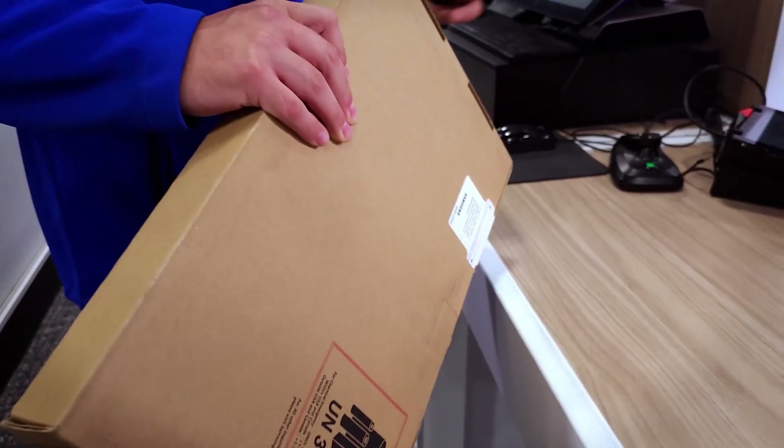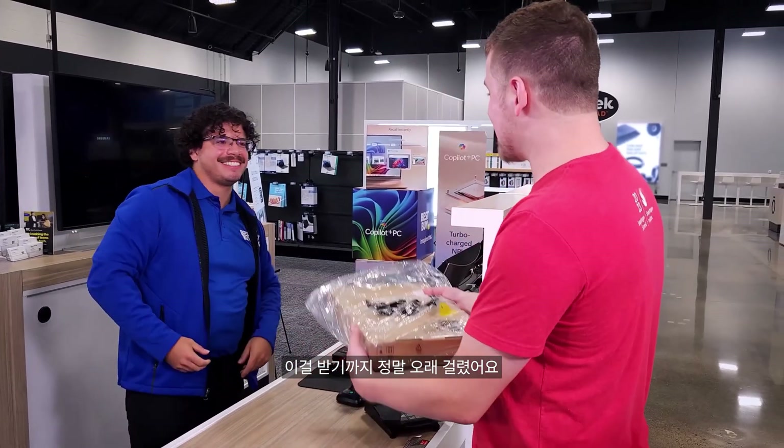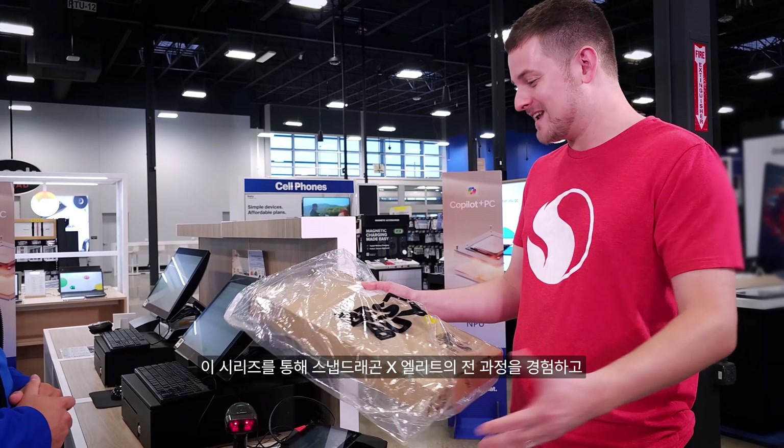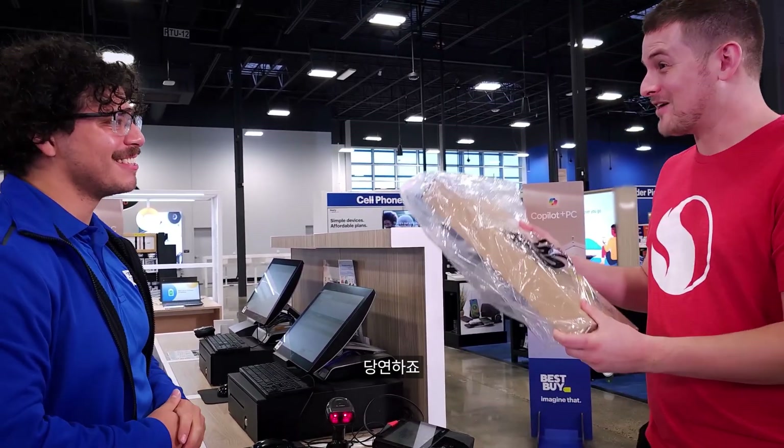There it is — brand new Copilot Plus PC. Wow, here you are. It's been a long time in the making throughout this series, following every step of Snapdragon X Elite. I finally have my device — thank you so much. For sure, have fun with it!